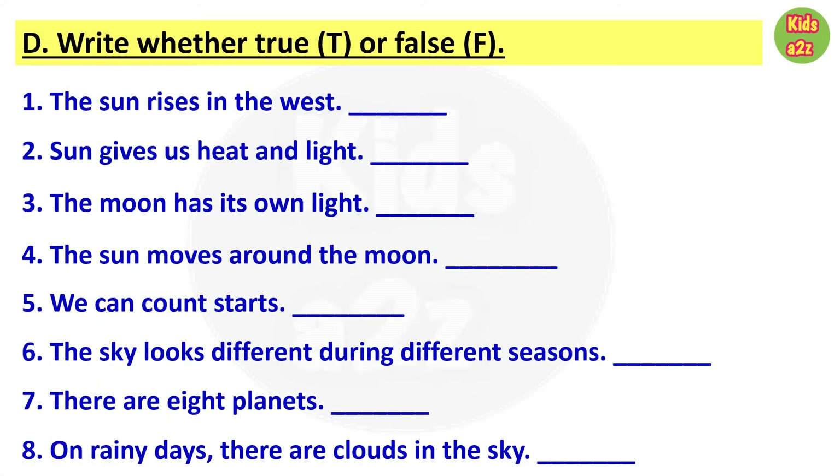Kids need to identify whether the statement is true or false. First one: the sun rises in the west — it is false; the sun rises in the east. Number two: sun gives us heat and light — that is true. Number three: the moon has its own light — this is false, because the moon does not give out light like the sun. We see the moon because the sun's light falls on it.